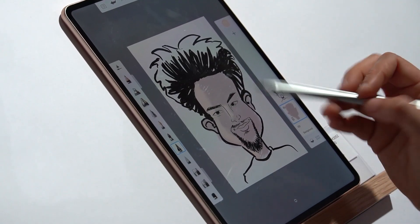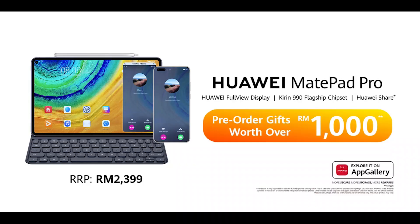It is available in two colour options: pearl white and grey. During the pre-order period, the MatePad Pro is bundled with RM1,000 worth of freebies. This includes a smart magnetic keyboard, an M-Pencil, and a 3-month free subscription to Huawei Video. So if you're interested, you better be quick.